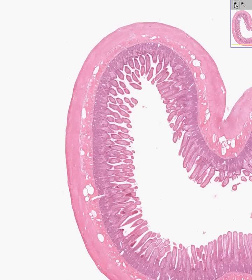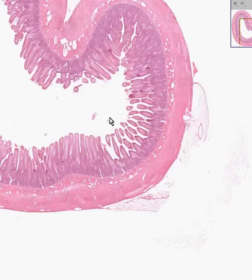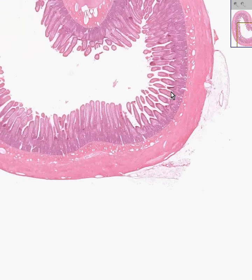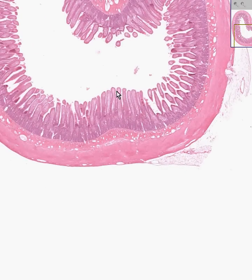Let's make a little point about this case. Here's a serosa — there's probably a nice layer of mesothelial cells there. Here's the fatty connective tissue, here's the outer muscle layer, there's the inner circular layer, there's the submucosa. And all these wide spaces are vessels. And here are your nice villi of the mucosa.